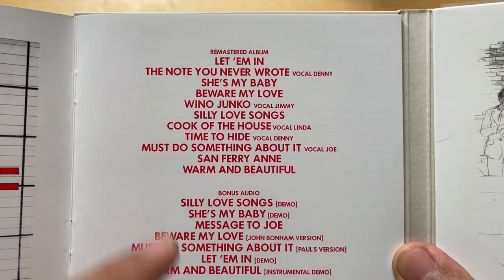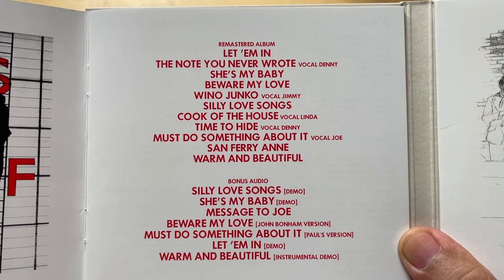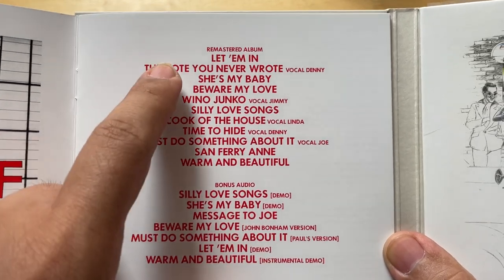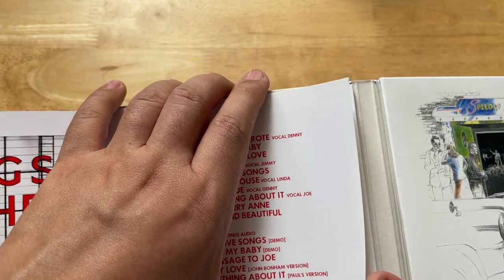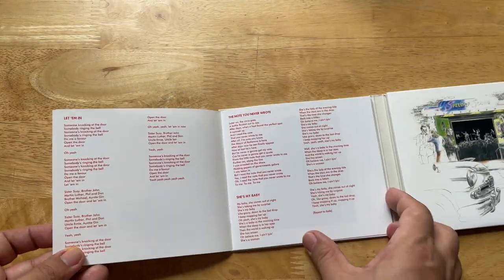There are a lot of hits here — 'Silly Love Songs,' 'Warm and Beautiful,' 'Let 'Em In,' and another version of 'Beware My Love.' The demo had a lot of parts added to it — the halftime reggae-ish groove.